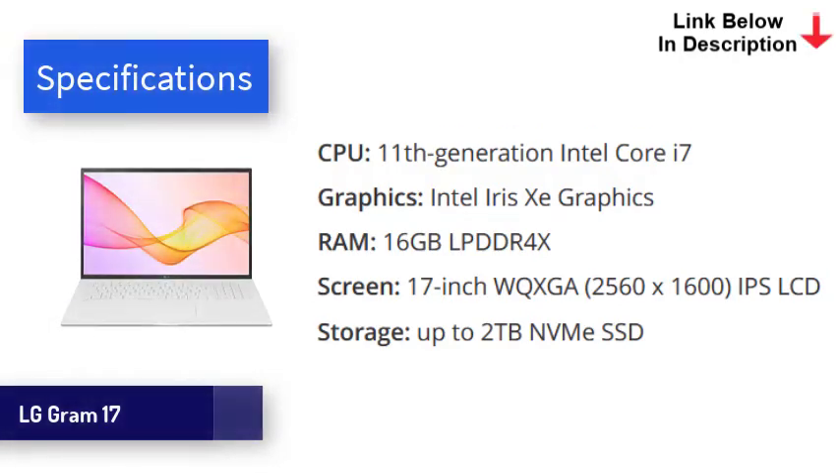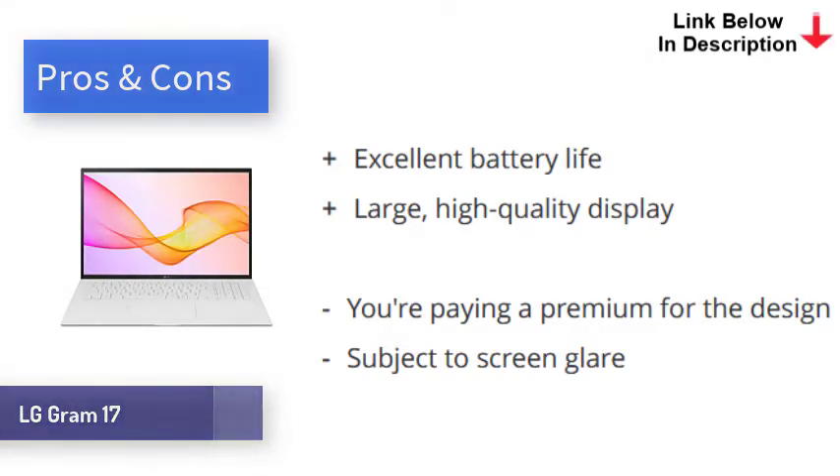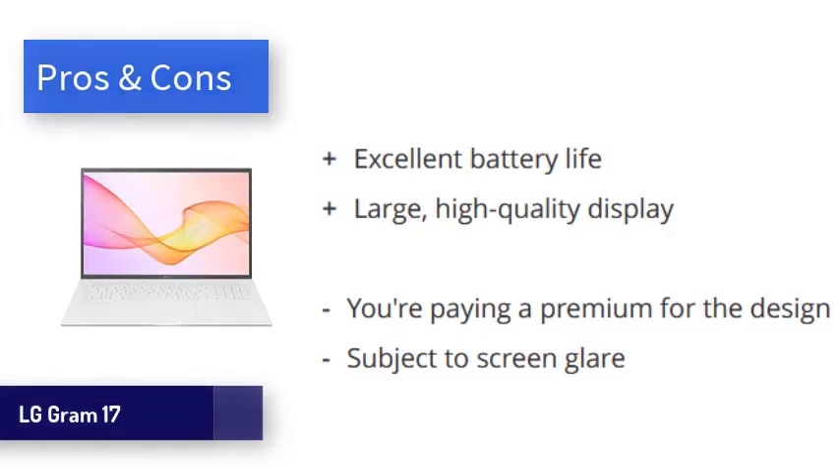At just 2.98 pounds (1.35 kg), it's almost 50% lighter than competitors such as the Gigabyte Aero 17, and this is achieved without skimping on build quality — the shell is all metal. Powered by Intel's 11th Gen processors, the LG Gram makes optimal use of the bigger screen with plenty of horsepower. Even heavyweight applications are handled with ease. In our video playback test, the Gram 17 lasted 12 hours despite the large screen, which is excellent. The LG Gram 17 is spectacular for productivity, boasting an impressively sharp screen, incredible battery life, and overall great performance.